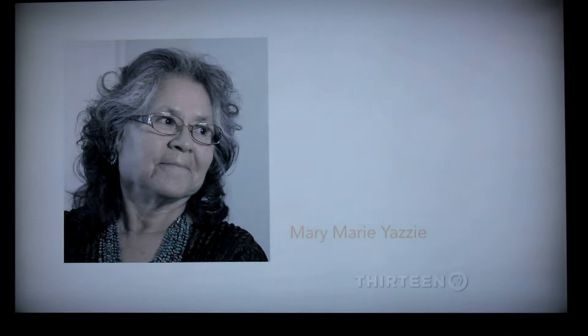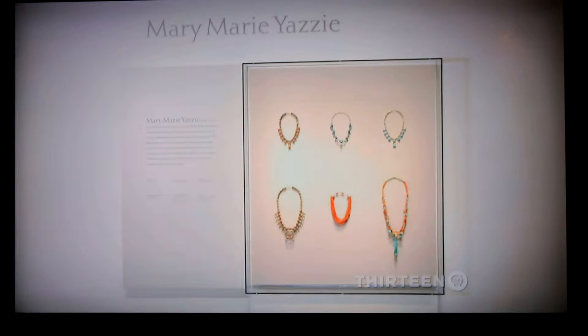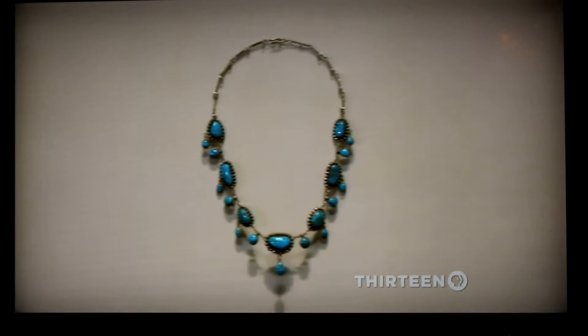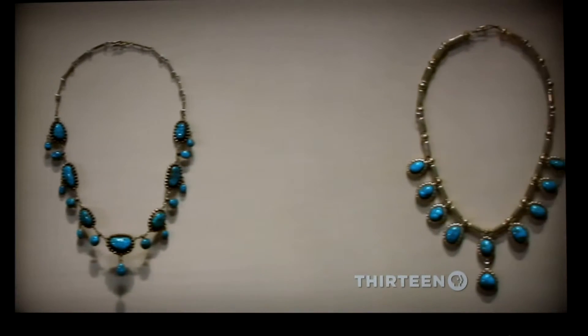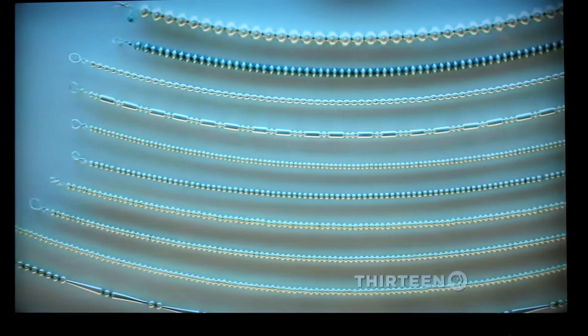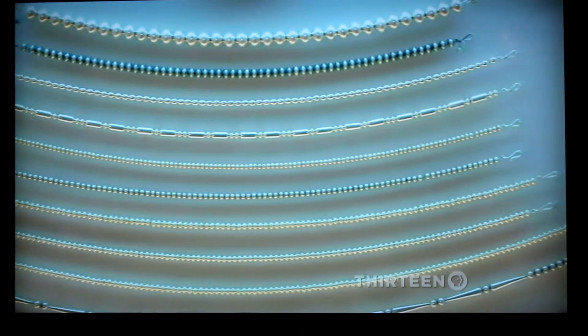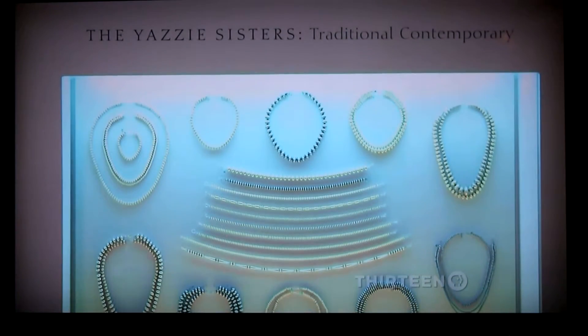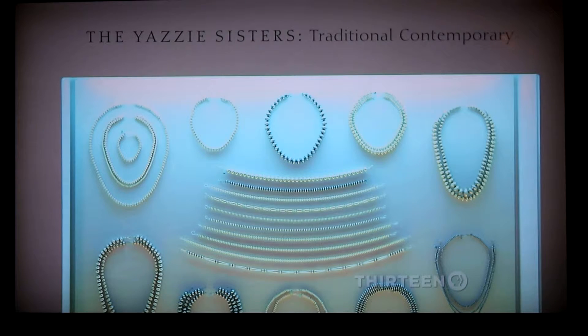Another artist in the family featured in the exhibition is Mary Marie Yazzie. She's the eldest daughter in the family and is really the family matriarch at this point. She herself strings beads and creates her own material. Several of the women in the family are known for their fine work making Navajo silver beads, which is a very labor-intensive process but creates some incredibly beautiful results.